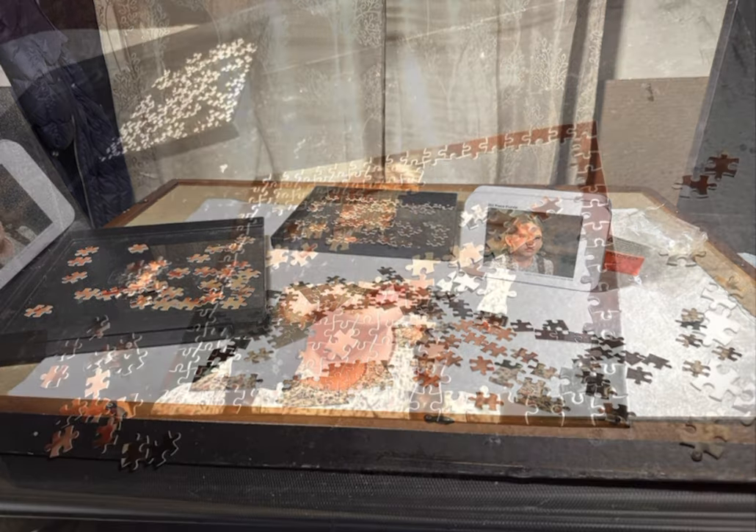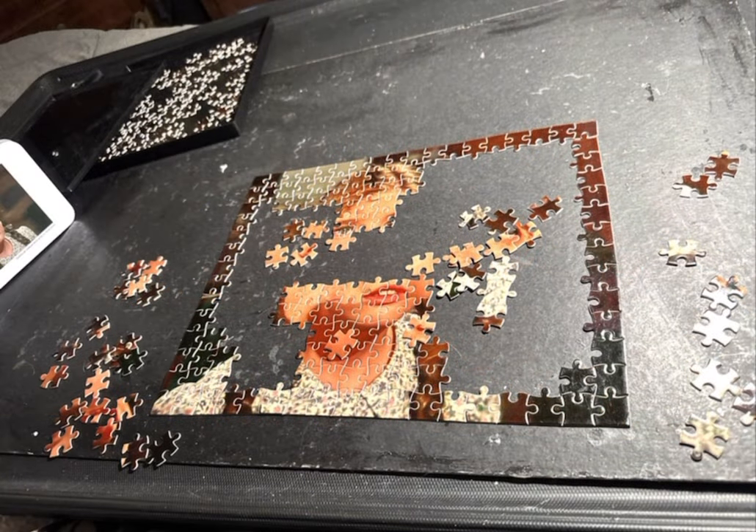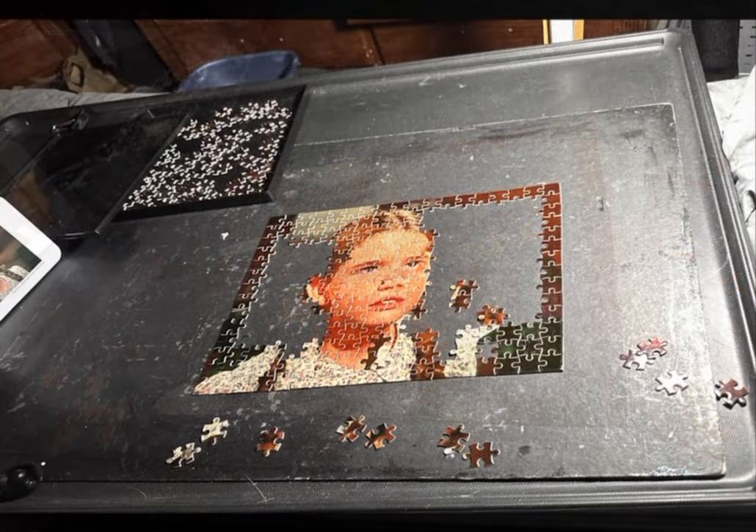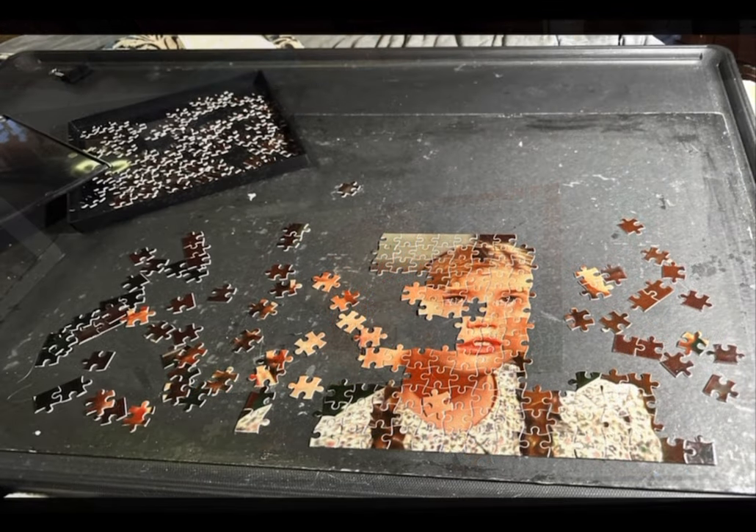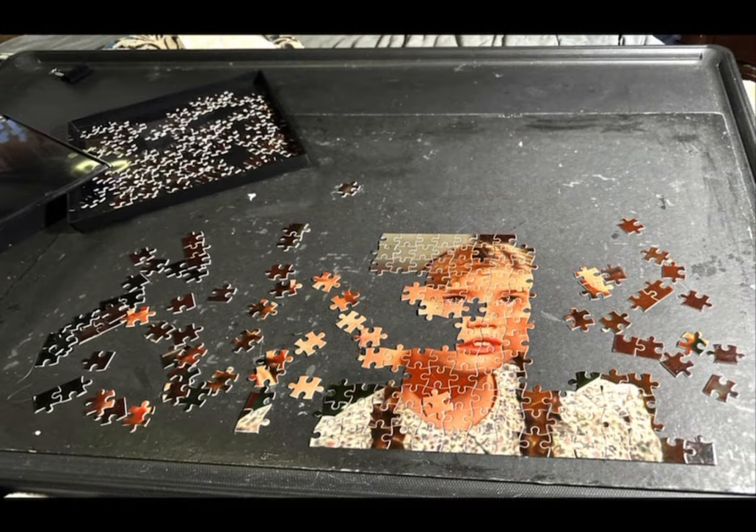According to my scanner app, I began this puzzle on the 30th. It is now January 3rd, so four days for a 252 piece puzzle. I could not put this puzzle together, but I'm calling it done. I put untold hours into it.